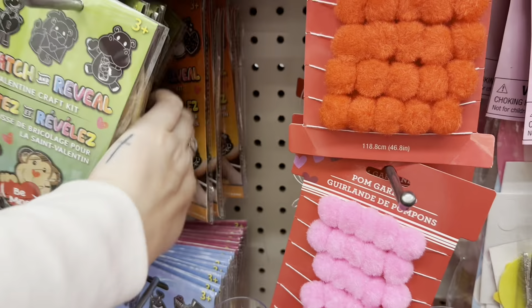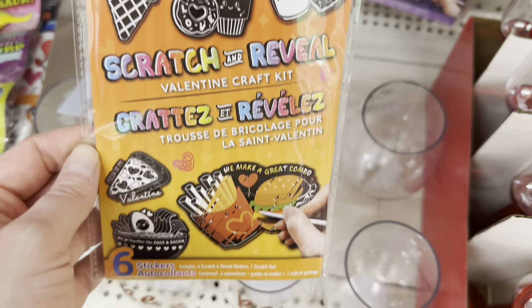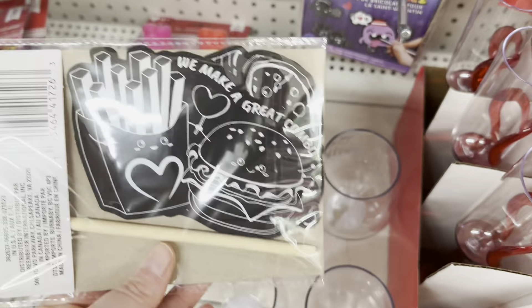Here are all the scratch-and-reveal ones: the monkey and giraffe and elephant version, the little monsters version, the dogs and kitty cats version, and my favorite — the hamburger and fry with milk and cookies, pizza, and ice cream. 'We make a great combo!' I also love these containers that look like little candy wrappers — you could throw some candies in there for a great gift basket addition. They also have these do-it-yourself mailbox kits, perfect for kids who exchange valentines at school.